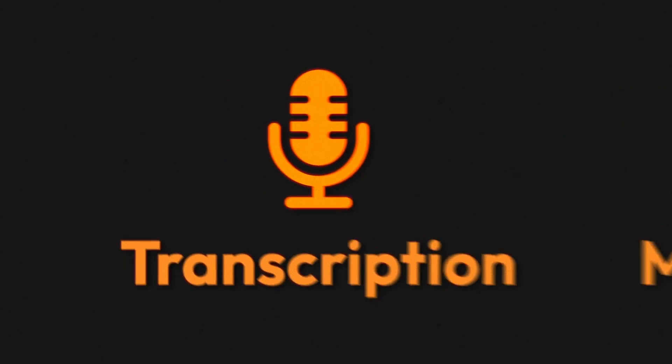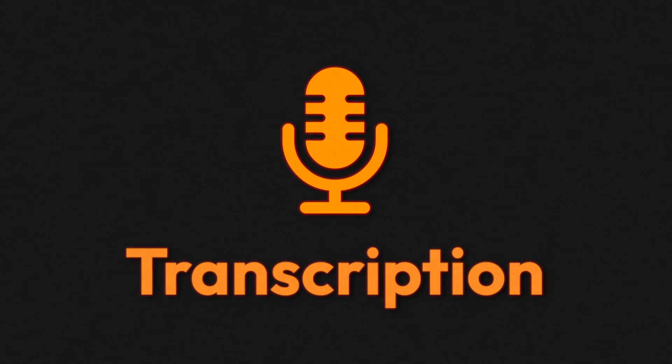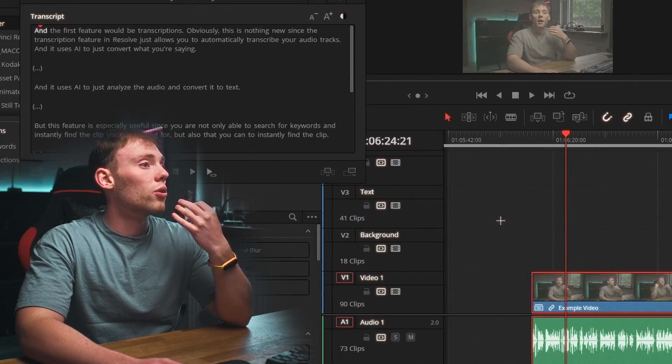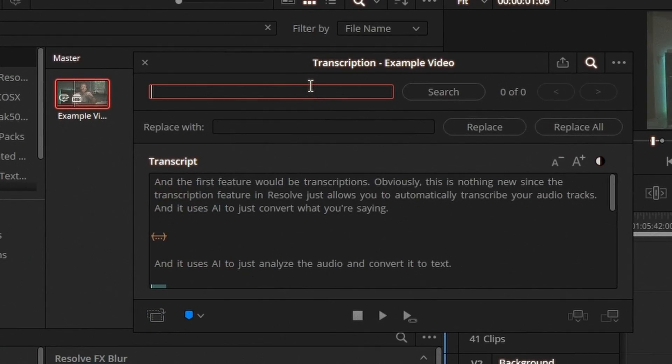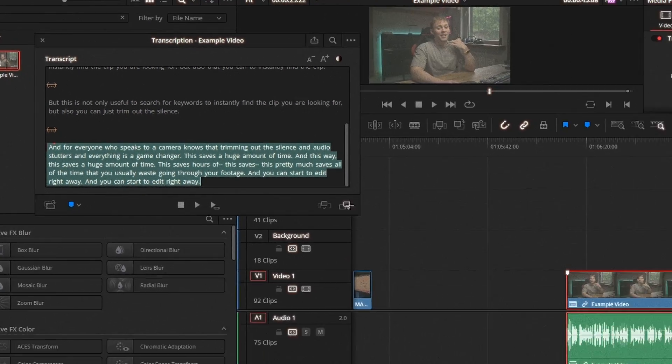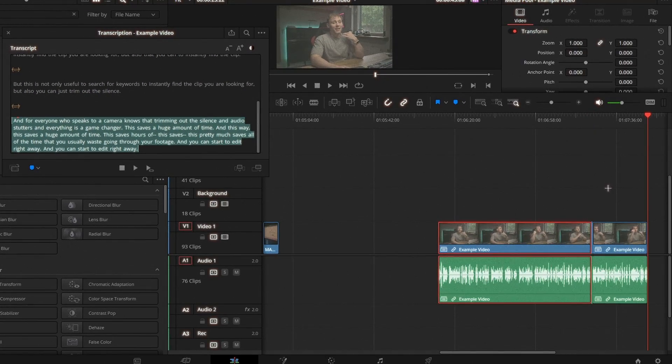I want to start off with one of my favorite features — this one is a game changer if you have to edit long interviews or talking head videos. The transcription feature in Resolve allows you to automatically transcribe your audio tracks. It's not only useful because you can search for a specific keyword to find any part in your video recording, but you can also trim out the silence and your stutters, which is a game changer.